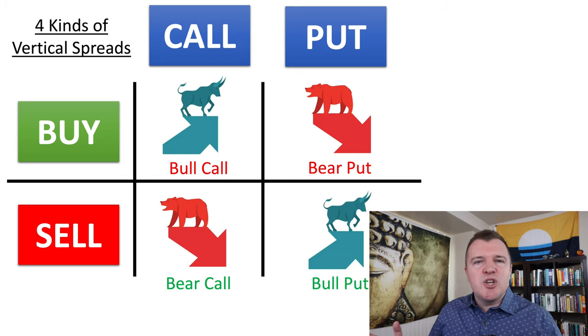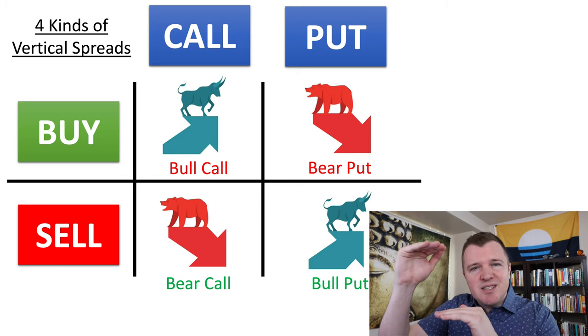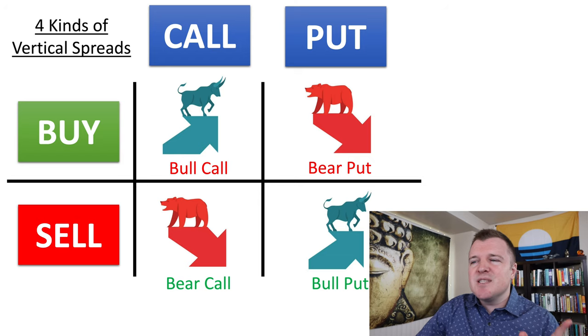However, what if you think the share price of the company is just going to trade sideways and stay within a convenient range? Is it possible to do both of these credit spreads at the same time to make more premium?